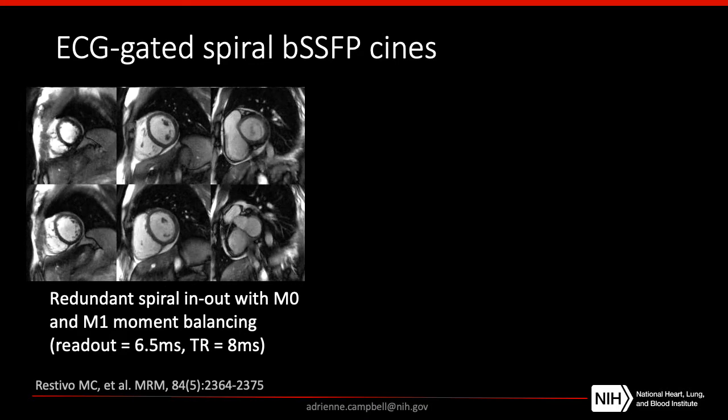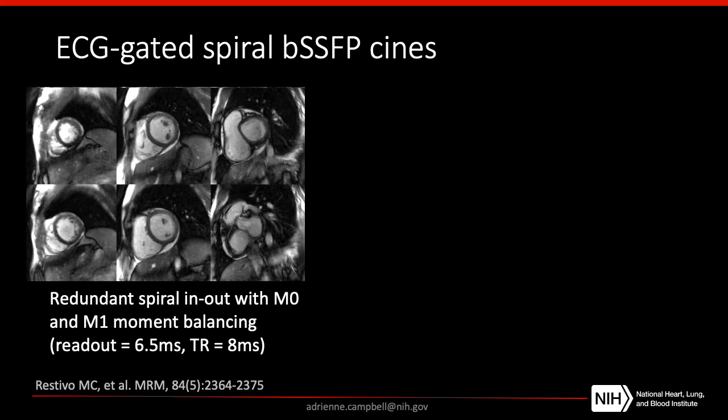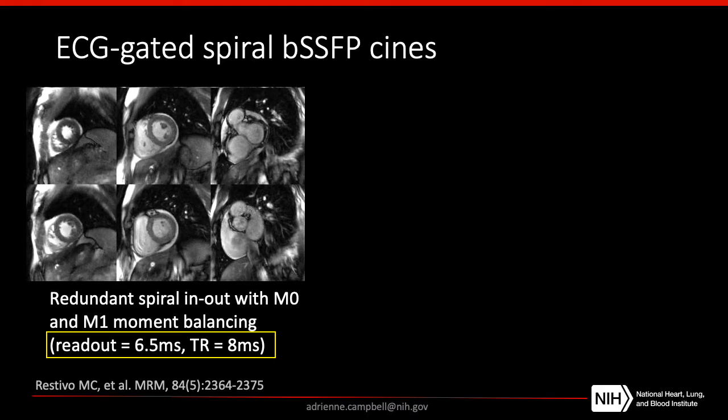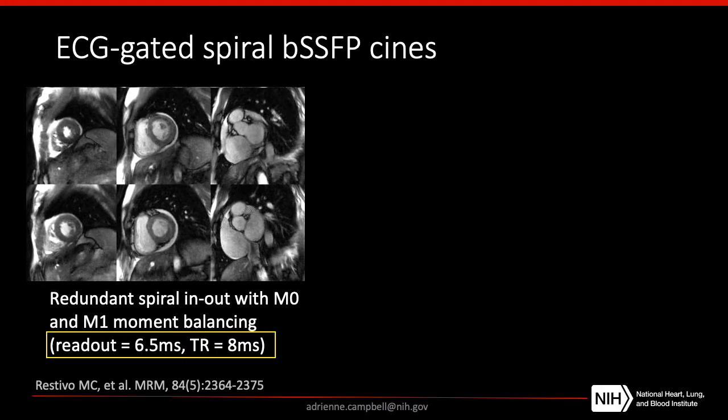Here's one specific example: an ECG-gated spiral balanced SSFP CINE acquisition at 0.55T. For this acquisition, we used a redundant spiral in-and-out with M0 and M1 balancing. Importantly, we used a long readout of 6.5 milliseconds and a long TR of 8 milliseconds. This is really pushing the limits of readout length and TR for balanced SSFP beyond what we can do at 1.5T.